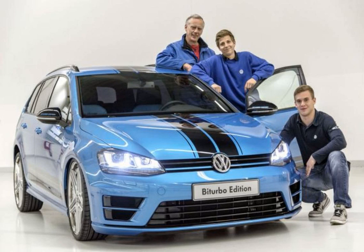Volkswagen has introduced the new Golf Variant Turbo Edition at Wörthersee, built by 14 apprentices from Zwickau. The one-off model has an aller-blue exterior with deep black pearl body stripes, a four-tailpipe sports exhaust system, and five-spoke alloy wheels.